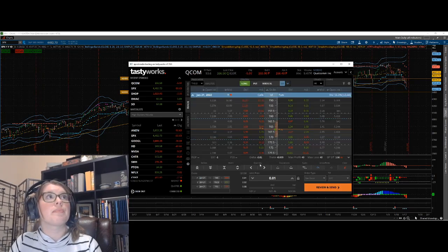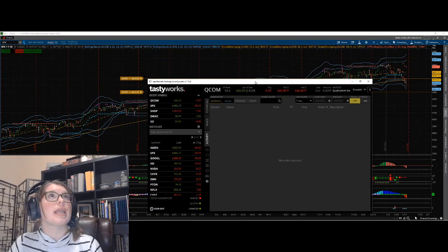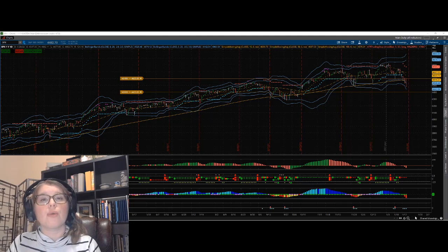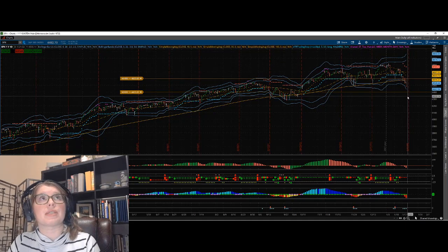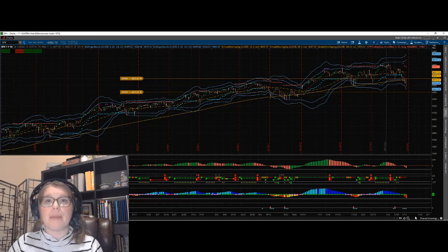If I'm out and about tomorrow and can't monitor it, I can go ahead and set up a closing order. Say I want to get out for an extra 20 cents of credit — on a 2.5-wide spread that's easy if we're near those strikes. I review and send it out, and the order lives under activity as a closing order. That way, if QCOM pops up on some overnight news and hits 200, my order is set up and ready to go for that bounce — and I don't have to be around my computer to catch it.